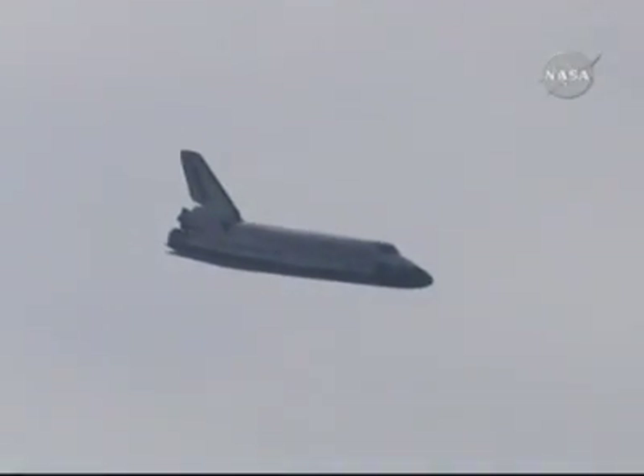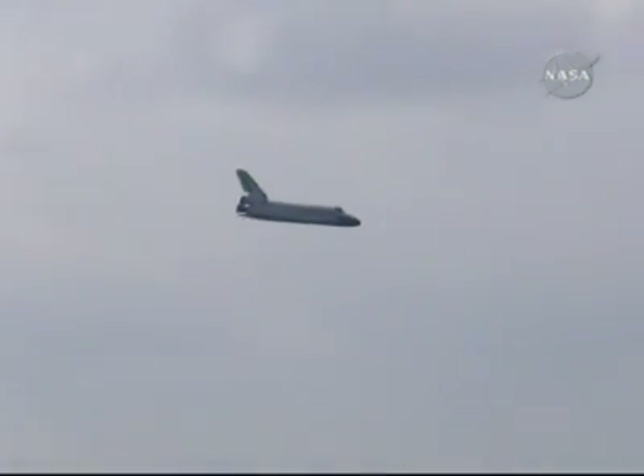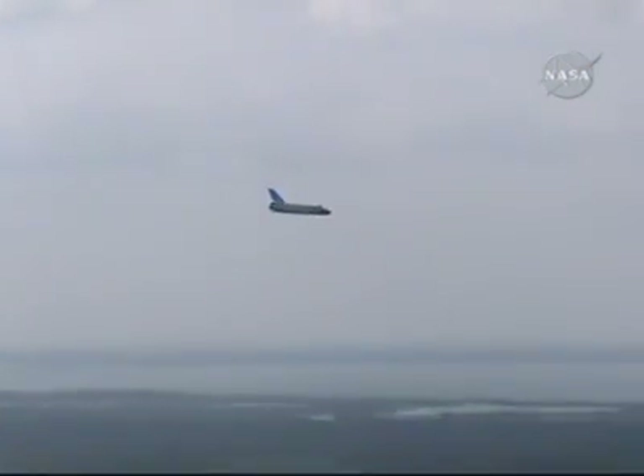Discovery is descending toward the runway at the correct rate and is lined up with the center of the runway, flying at 370 miles per hour at an altitude of 7,000 feet. One minute to touchdown. Discovery's descent rate is 20 times higher and 7 times steeper than a commercial airliner on final approach.